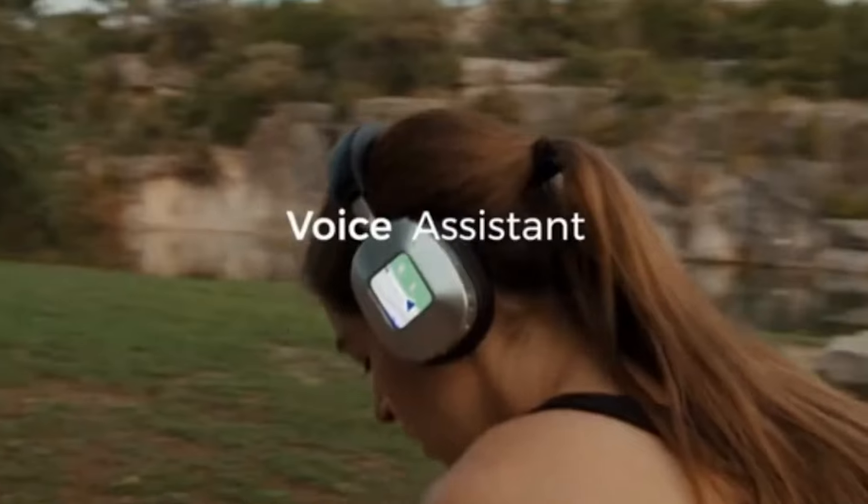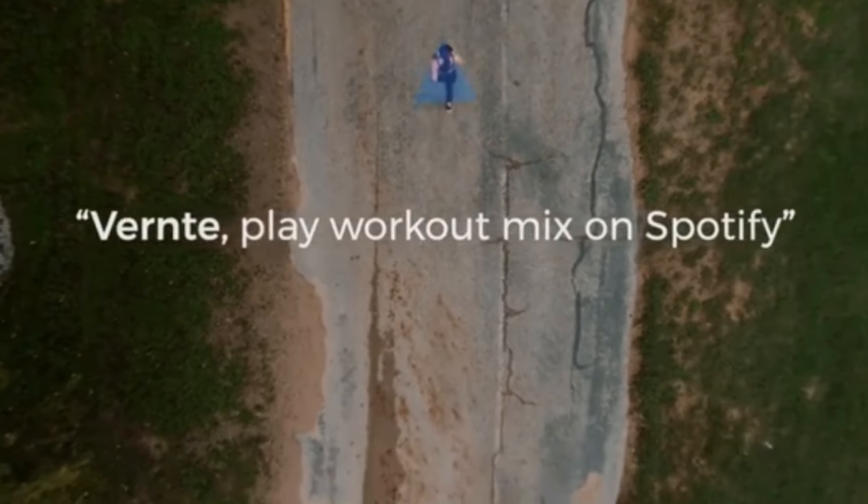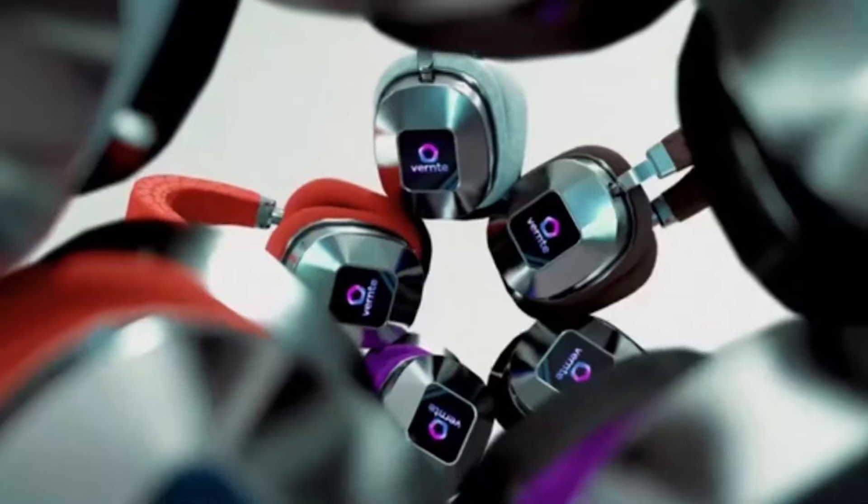They provide internet, communication, and entertainment capabilities. They also have a mute button and a voice assistant for convenient, hands-free use.